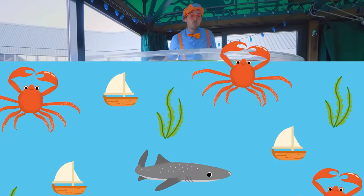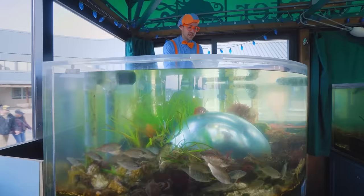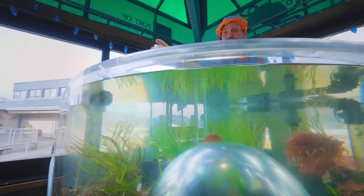Look at this tank — looks like there's some crabs in here, some fish. There's a lot of cool things in here, a lot of seaweed. Do you see all those fish down there? Hello fish, are you hungry? Looks like I have some yummy food for these fish. This is actually nutrient-dense food for the fish — just like you and I eating vegetables, basically. Really good for us. Here you go, fish!